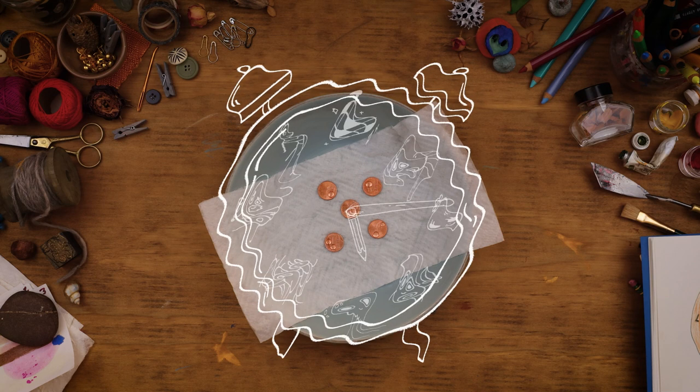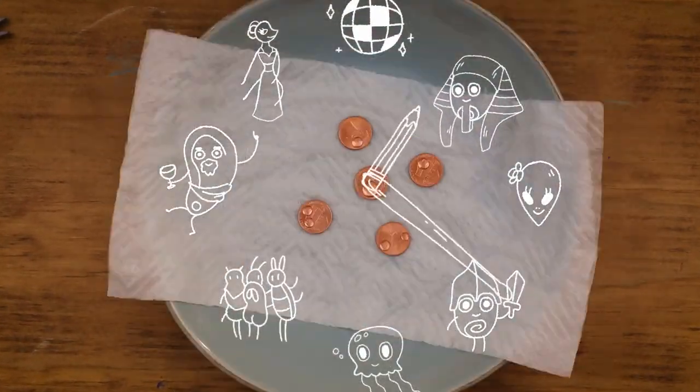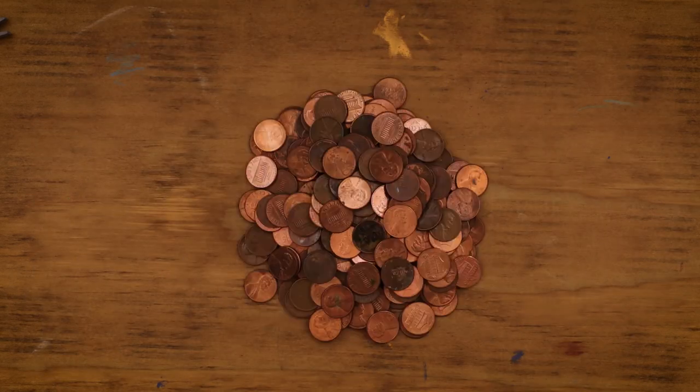Imagine that you're going into a time machine to see your pennies 50 years in the future. Imagine what your pennies go through over those 50 years.